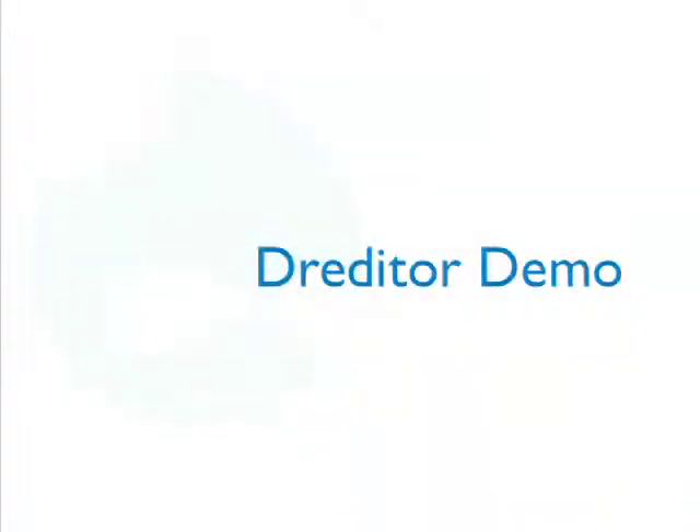Now I'm going to demo a tool called Dreditor, written by a Drupal contributor named Sun. It's just a browser script that you install — think of it as like Drush is to Drupal, except for Drupal.org. It adds all kinds of functionality to Drupal.org, and the major feature most people use is a little in-browser diff editing tool called Dreditor. Find it at drupal.org/project/dreditor. I'm going to demo a patch review using that tool.